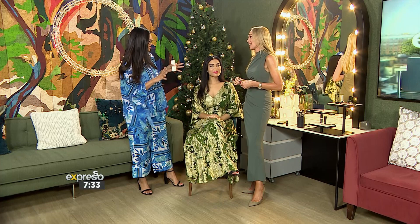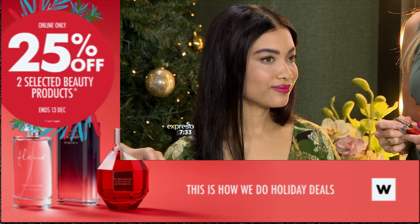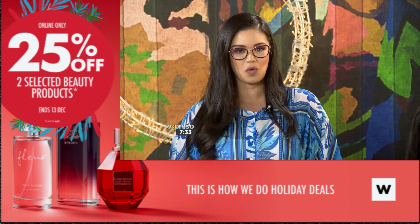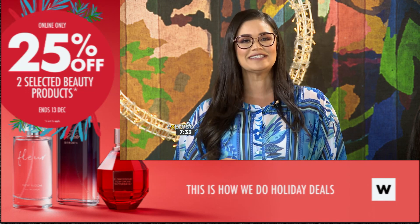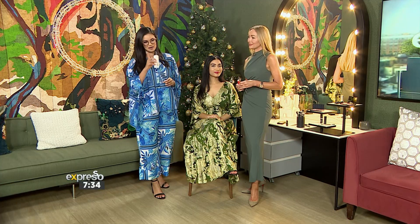Renee, it's always so great to talk beauty with you. Kaylin is a fantastic model. It's so great that you can go and stock up on all of your beauty needs for the festive season. You get 25% off two selected beauty products until the 13th of December — that's this Wednesday. This offer is exclusively available online at woolworths.co.za. Terms and conditions apply.